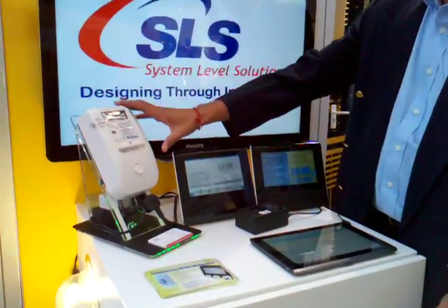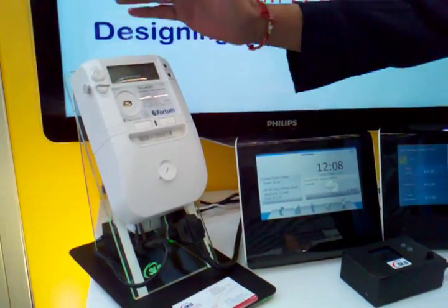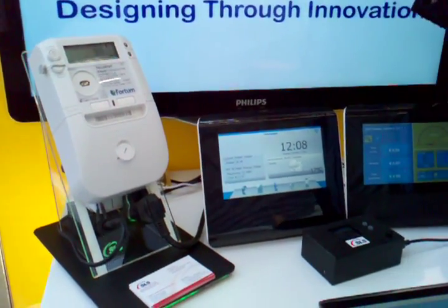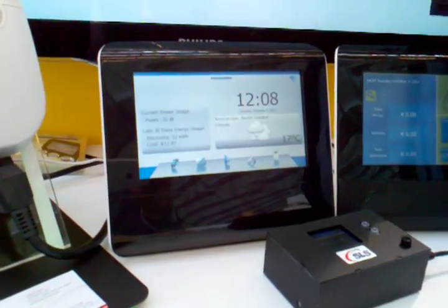Echelon has provided a new meter called the NES meter, which is here, and it has a special interface that talks to the utility company as well as the home.